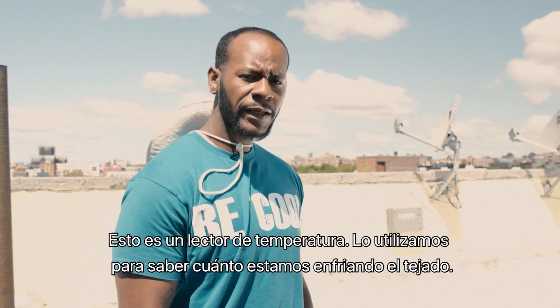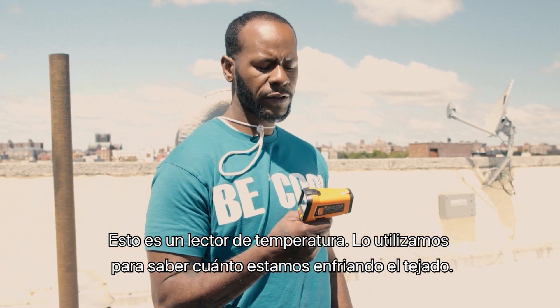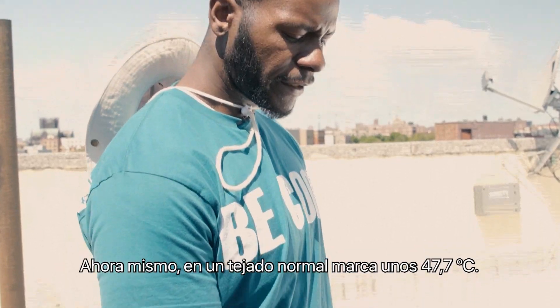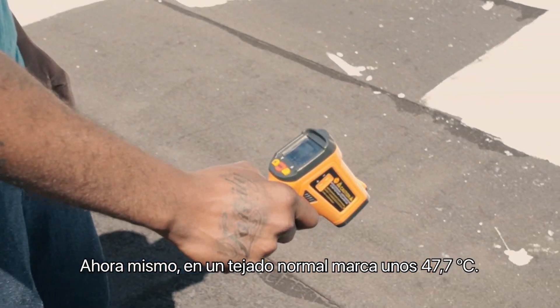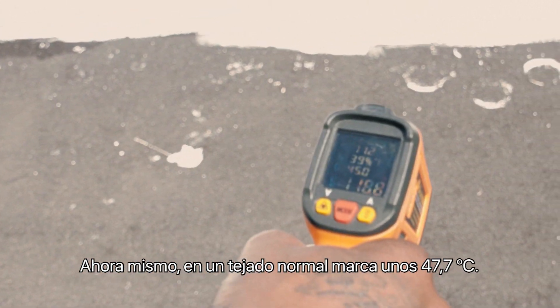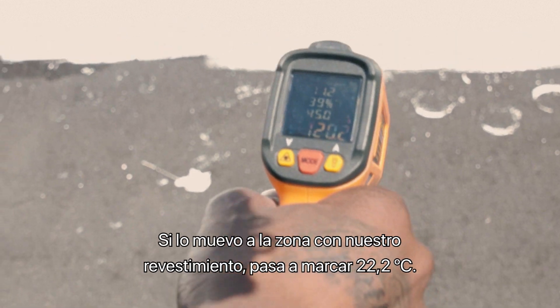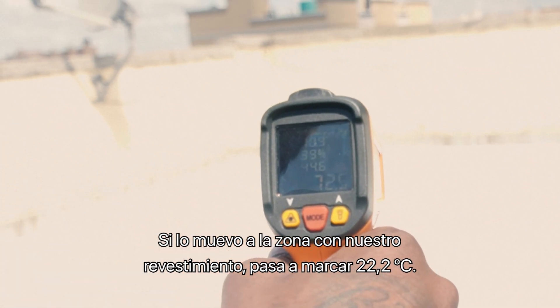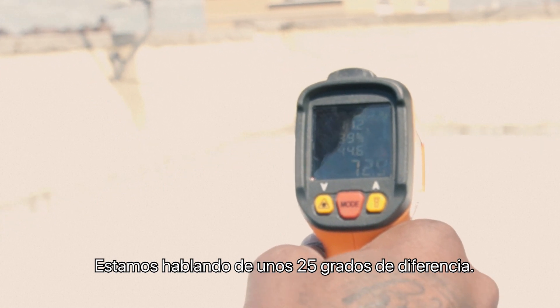This is a temperature reader. We usually use it to prove how much we're cooling the rooftop. If you look at the reading, it's 118 degrees right now on the regular rooftop, and when I move it to our coating it goes down to 72 degrees — so it's about a 46 degree difference.